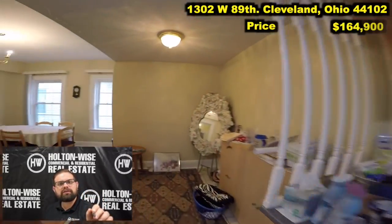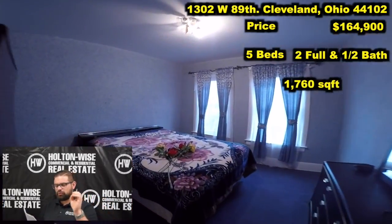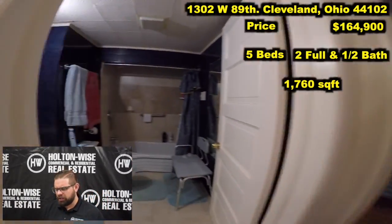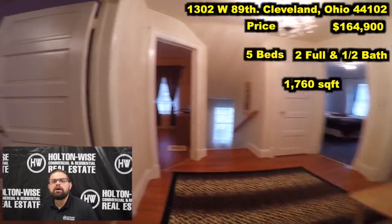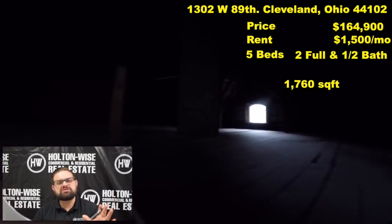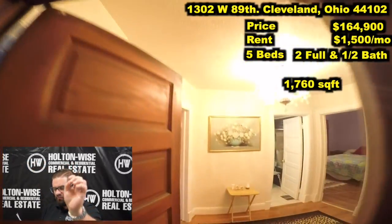The price: $164,900. We have five beds, two full bathrooms, and the third bathroom is a half bath. We have 1,760 square feet. And because of the neighborhood, the size, and the quality of this property, we are going to be able to get $1,500 — possibly even more — in rent. I'm going to use $1,500 as a very conservative example. I do not like to oversell and under-deliver, so we're going to go ahead and just use $1,500.